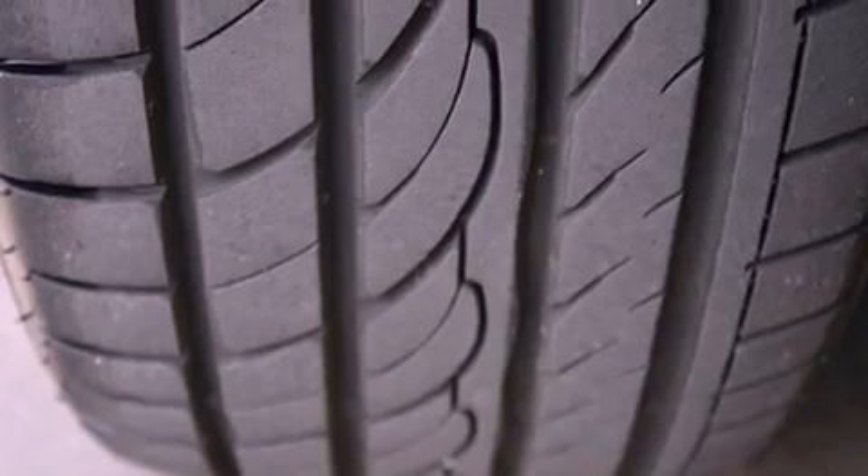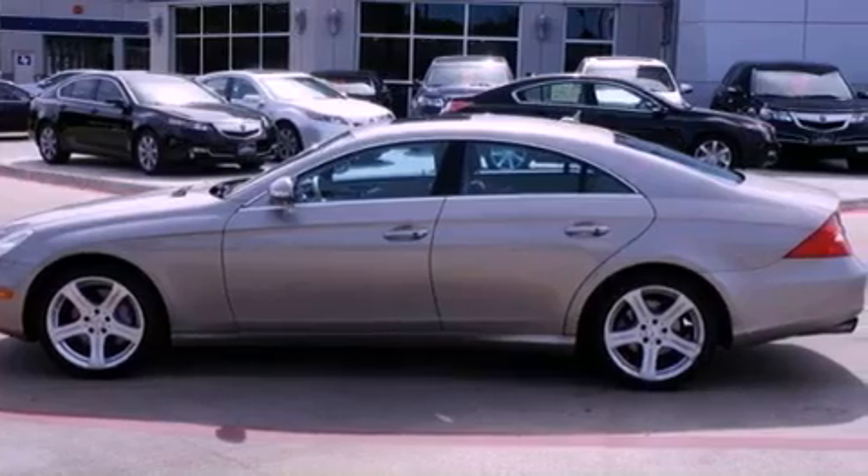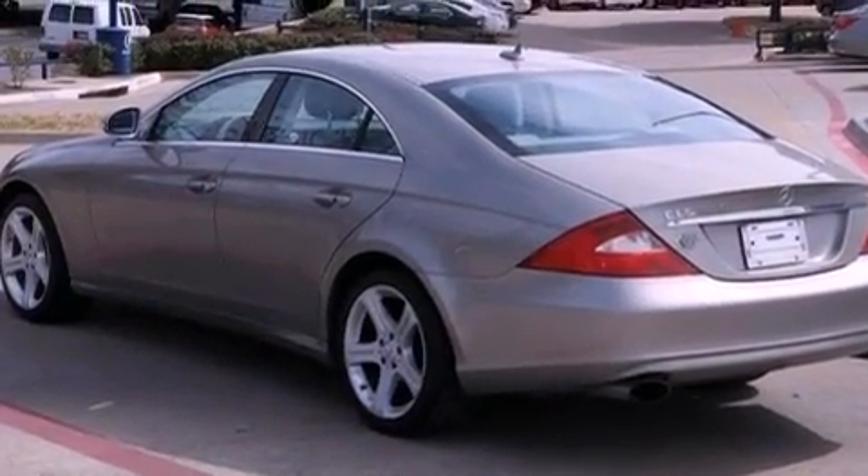Its top features include an air suspension, a moonroof, a low tire pressure indicator, a premium audio system, aluminum wheels, and traction control and stability control systems.